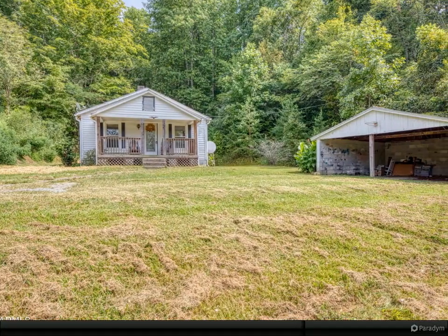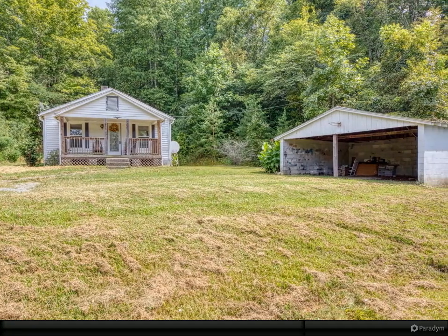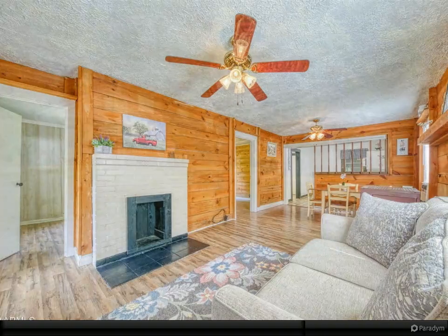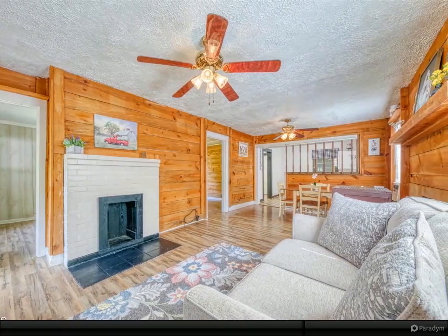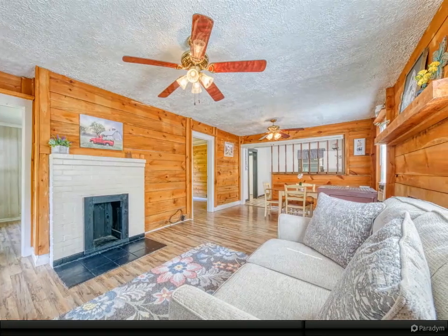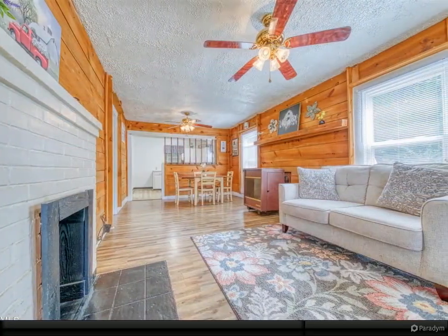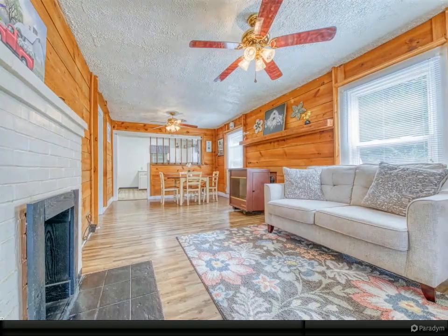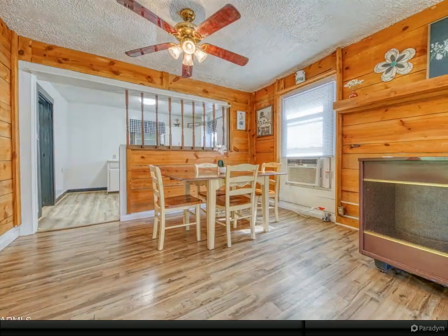Beautiful 8.13 unrestricted acres with a charming cottage — level and rolling property with four possible building sites, plenty of room to build a cabin or an additional home, perfect for an Airbnb. Super cute two-bedroom, one-bath cottage with luxury vinyl plank flooring and newer windows. You can live in this house, rent it, or live in it while you build your dream house.